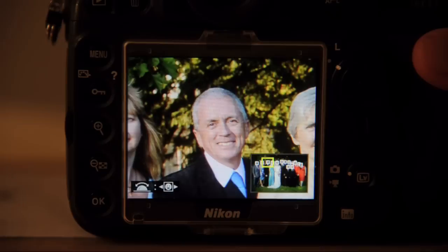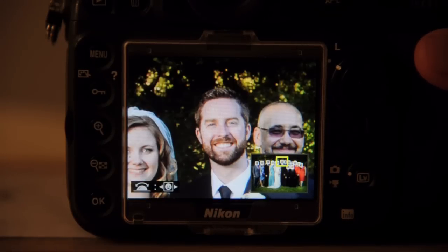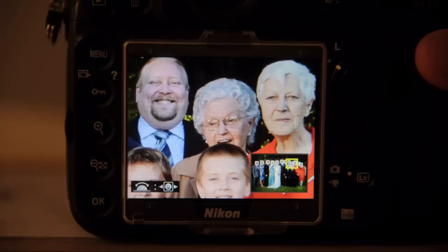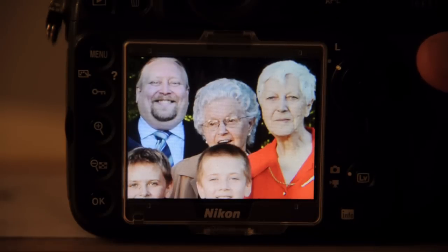By using the front dial on the D800, you can quickly scroll through all the faces to check for blinks, good expressions, sharpness, and so on. Looks like Grandma is paying attention elsewhere in this shot.